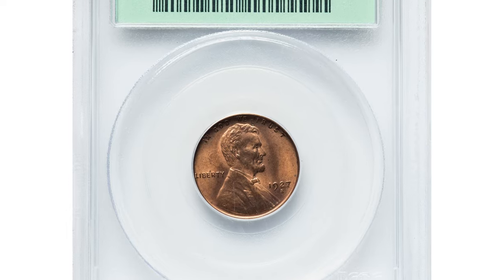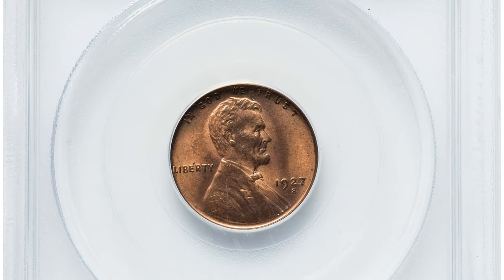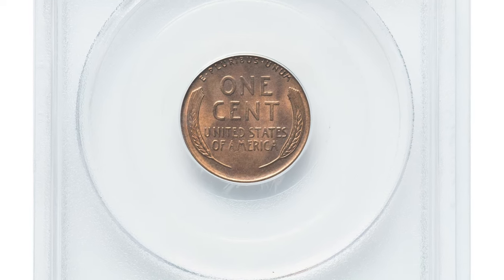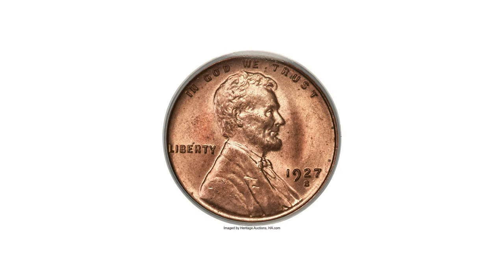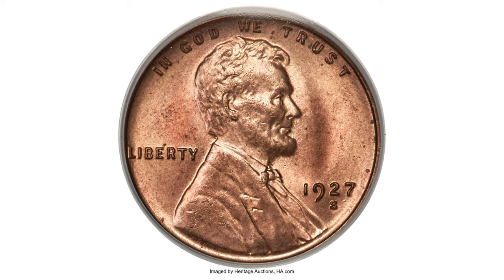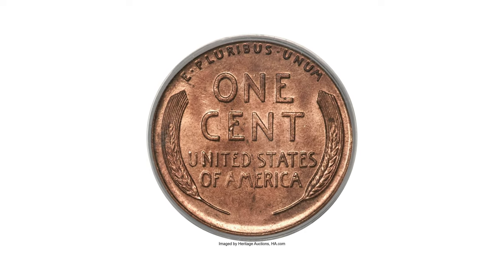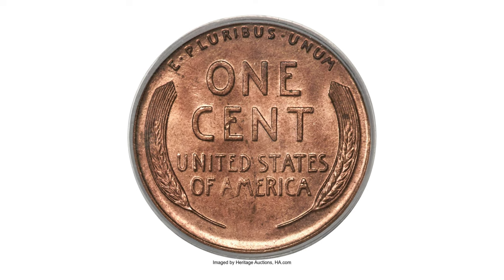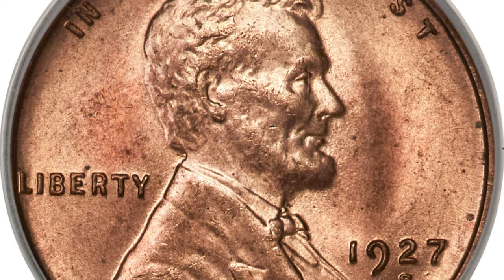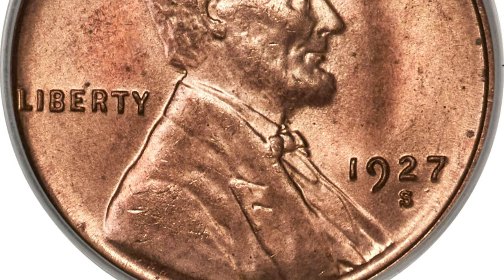Here is a 1927-S Lincoln cent in MS65 Red condition — an outstanding condition rarity. The 1927-S Lincoln cent, while relatively scarce and conditionally rare, is not considered to be quite as difficult to obtain in gem or near-gem condition as the preceding San Francisco issues of the 1920s.